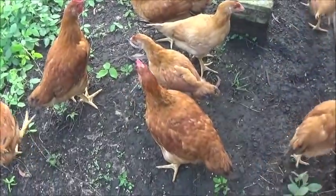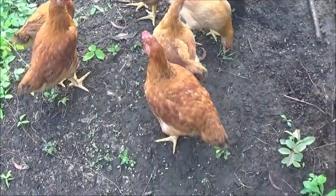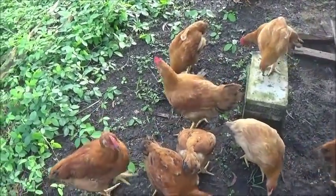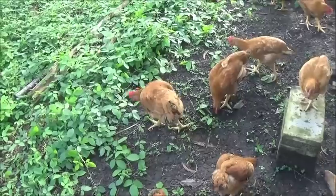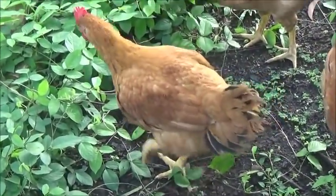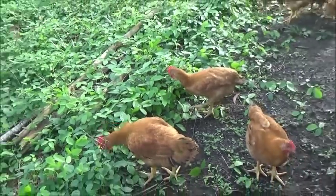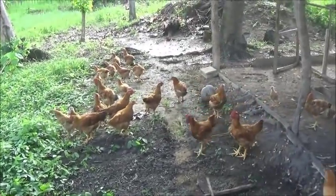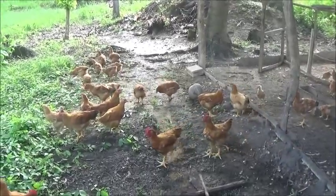This guy right here would probably be one that we would keep. I look for large comb size and uniform body makeup — that's a pretty good looking little rooster right there too.